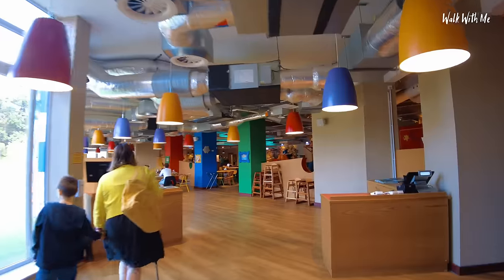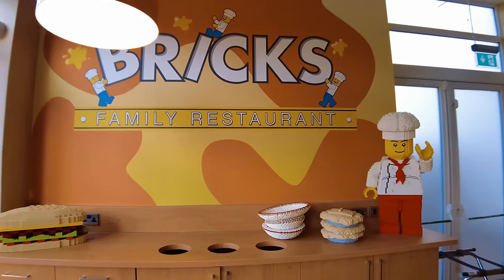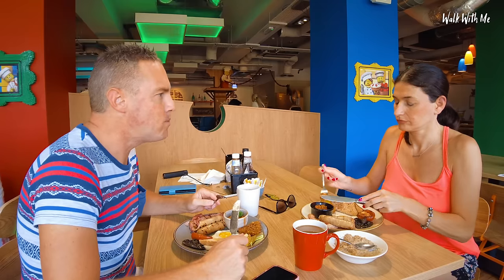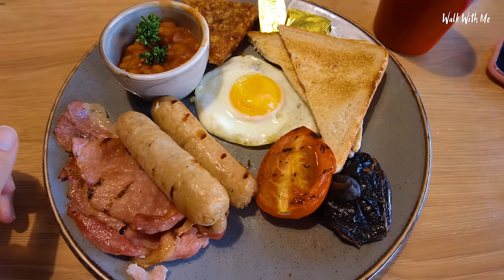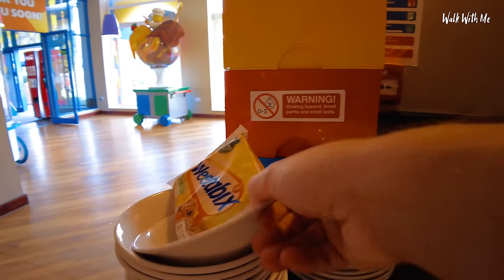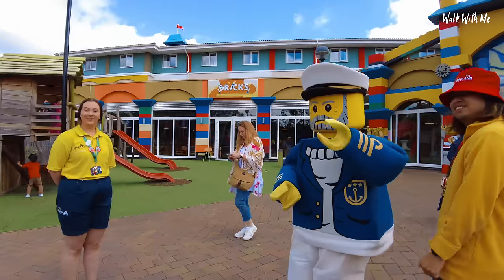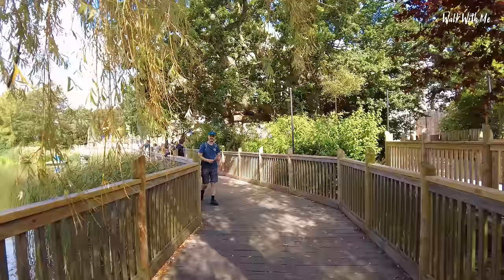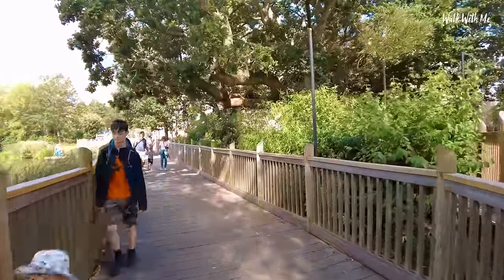Morning! We got down to breakfast quite late — the restaurant closes at 10am so we were just in time. We went for a fry-up each. The breakfast was all right but a little bit dry in places — the sausages looked a little pale. There was a choice of tea and coffee, croissants, cereal, and orange juice. With our hotel stay we get exclusive early access into the park at half past nine, though we're not early now having come to breakfast late.